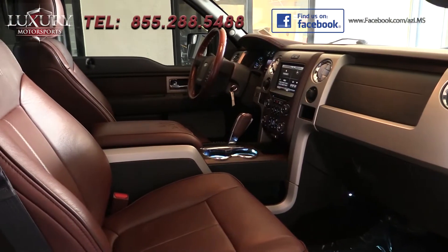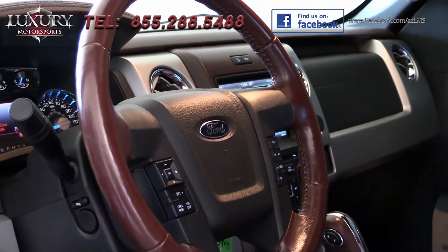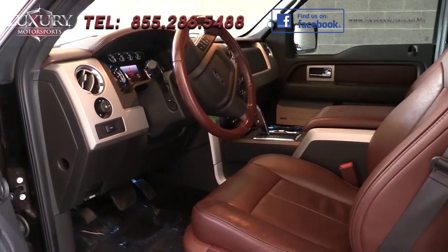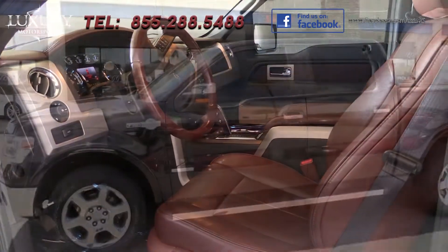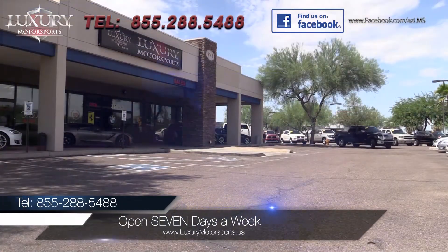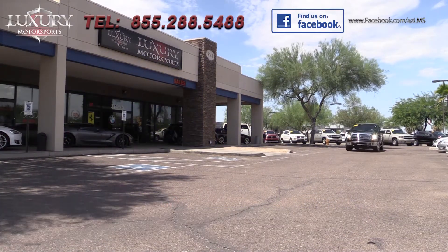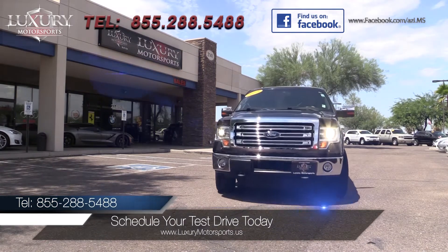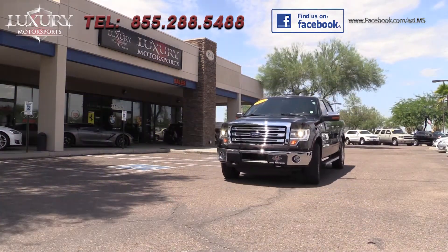Seeing and feeling is believing. This is one truck that you have to drive for yourself. Prepare to be impressed, not only by this luxurious King Ranch, but also by the price. Luxury Motorsports is open seven days a week. Please call us to schedule your test drive today at 855-288-5488.